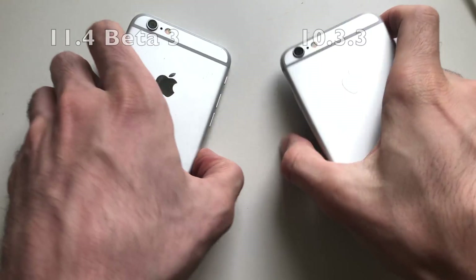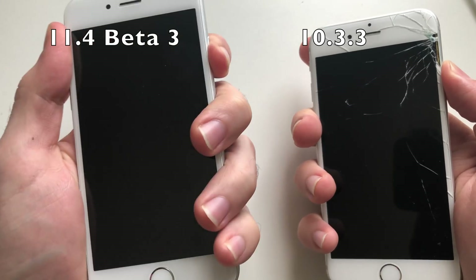Hey, what's up guys, it's your boy. In this video I'm going to be comparing an iPhone 6 on iOS 11.4 beta 3 to an iPhone 6 on iOS 10.3.3. Plenty of people are saying that iOS 11.4 beta 3 is actually faster and fixes a lot of bugs and issues. Let's see if that's true — stay tuned.